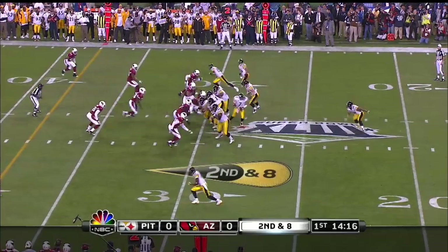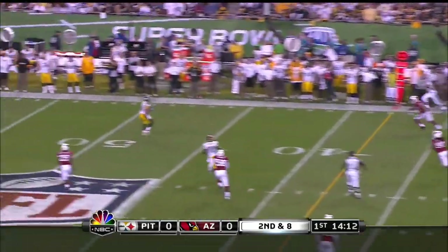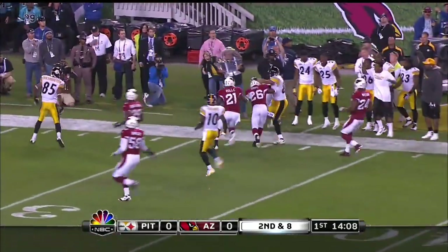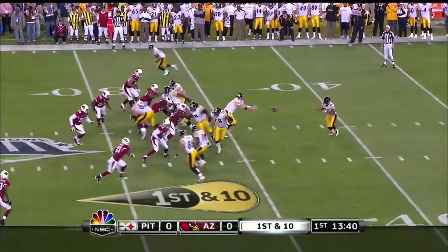They have three wide receivers. Play fake, Roethlisberger rolls, first pass to Ward! And Hines Ward — he passed for Roethlisberger in Super Bowl XL.